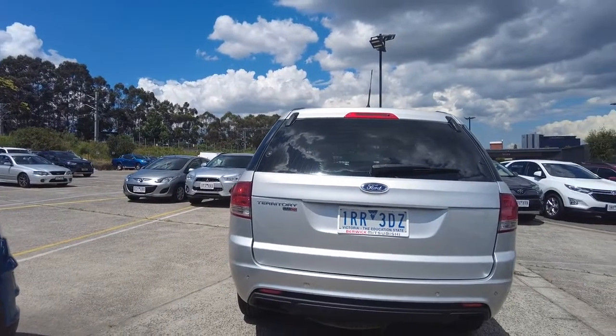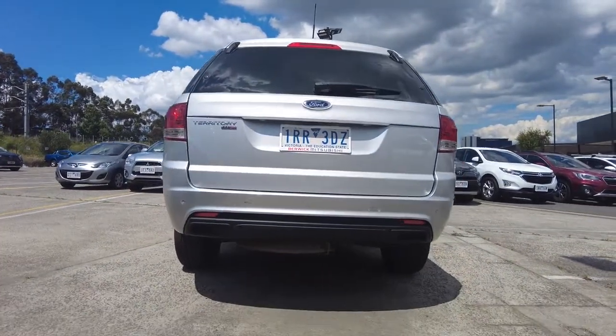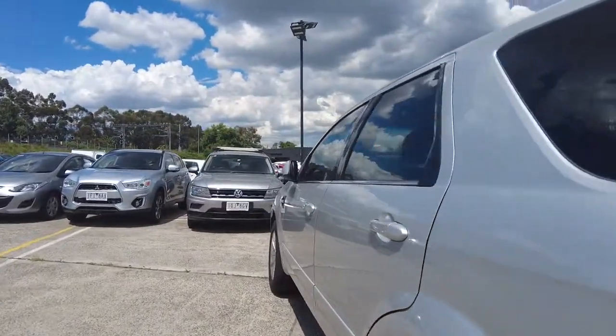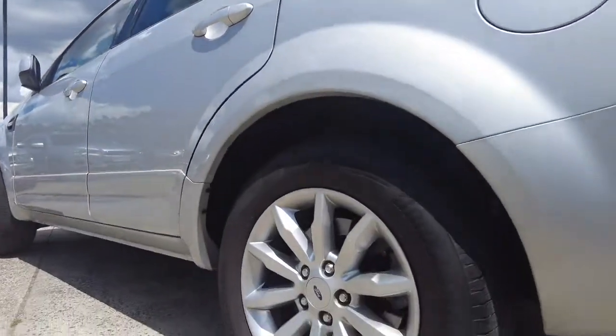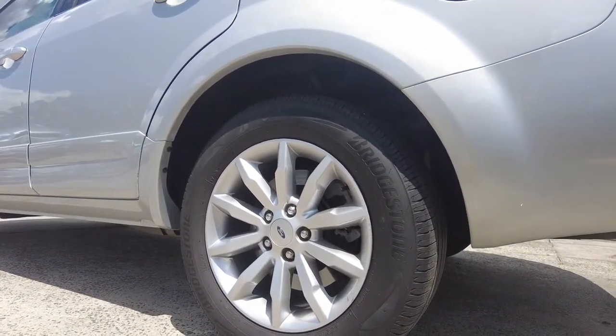Around the back we have a reverse camera, reverse parking sensors, as well as a spare wheel located under the car. Over towards the tyres, we've got four extremely healthy Bridgestone tyres located on all four corners.